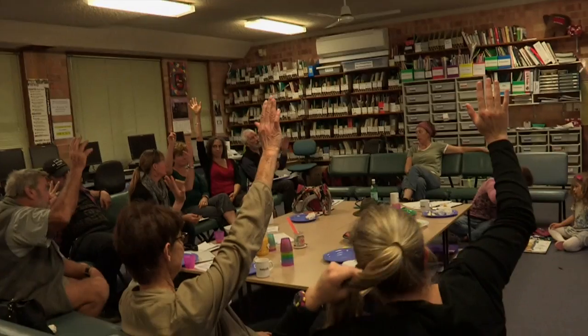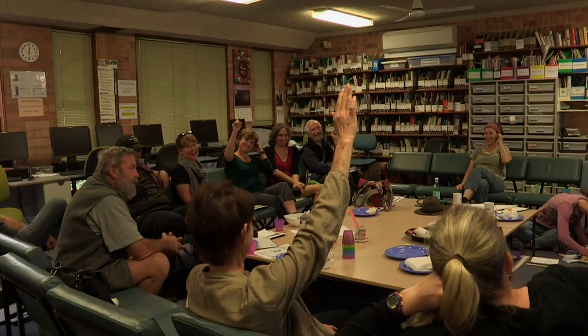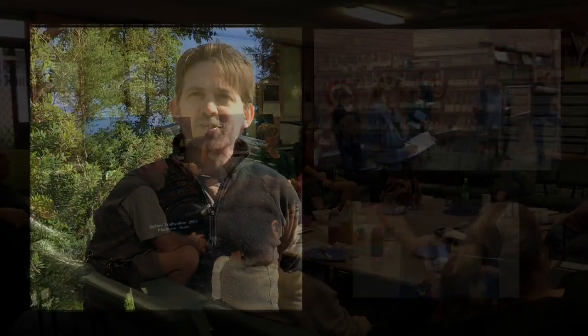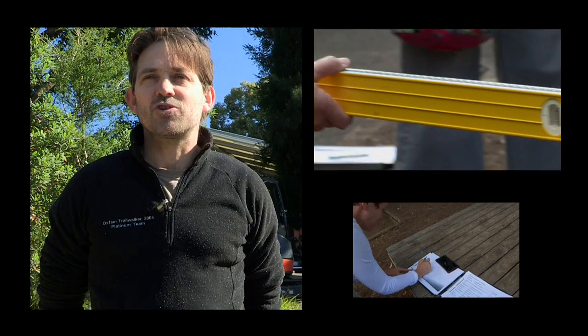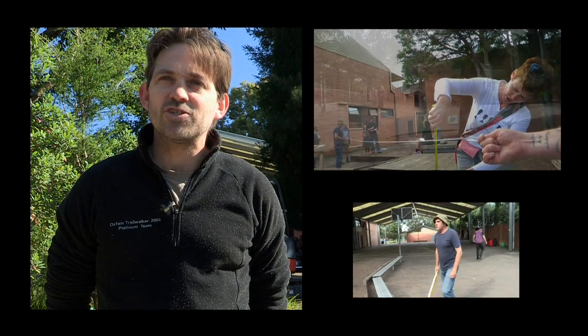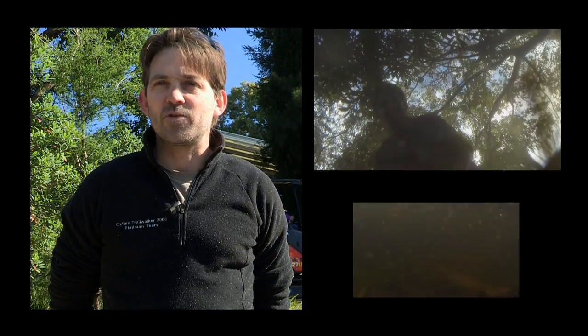Who thinks we should do the frog pond? Great — so we've selected a site. We discussed a number of ideas and the pros and cons. A lot of the issues that we're trying to deal with was around just trying to address drainage issues — there are a lot of areas where when it rains it's ponding on the paths and it's very difficult to move around the school.